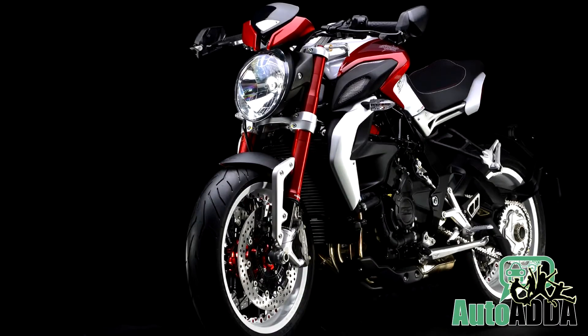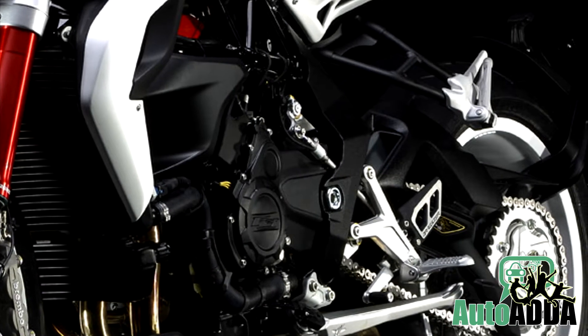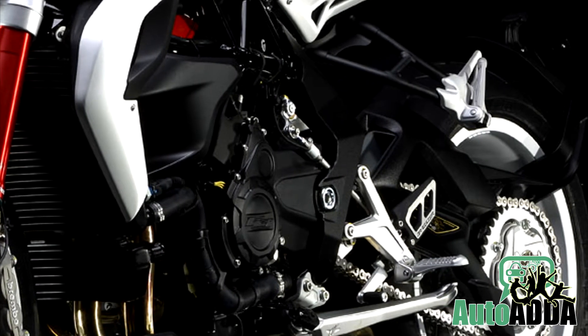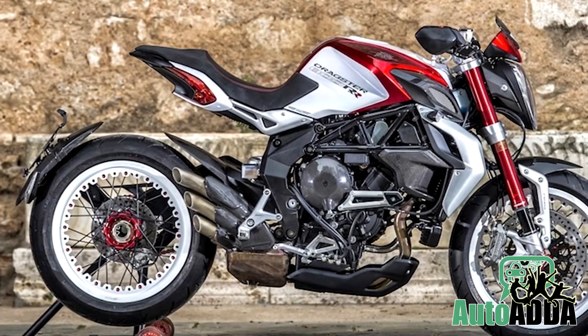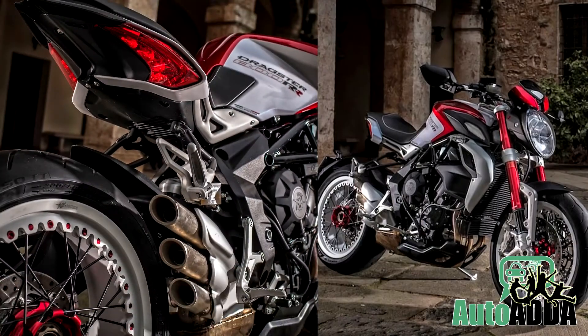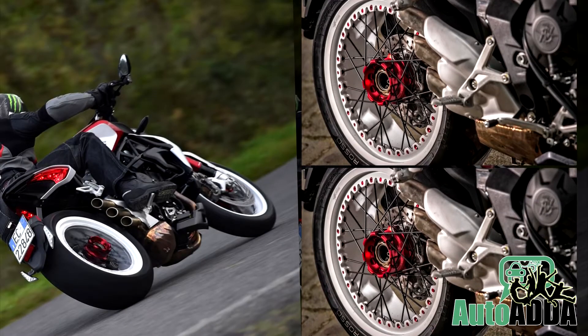In the belly, MV Dragster RR comes powered by the same Dragster 800 engine — a 798cc 3-cylinder unit producing 125 HP and 81 Nm of max torque. And ultimately, the triple exhaust pipes are the last detail to keep saying, yes, it's a Dragster RR.